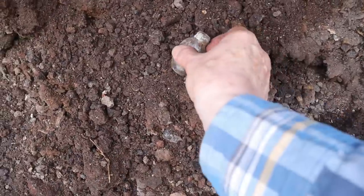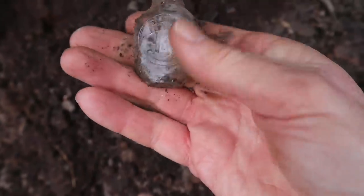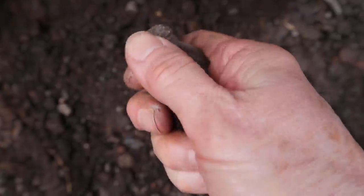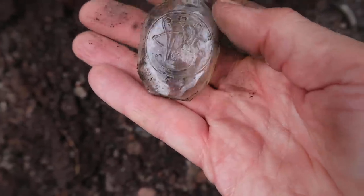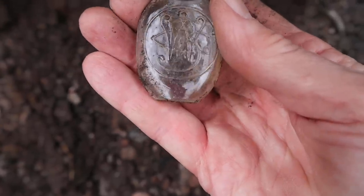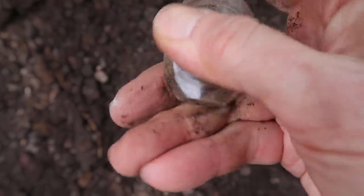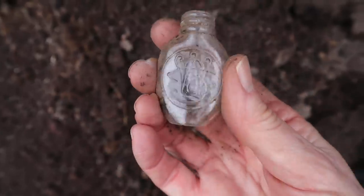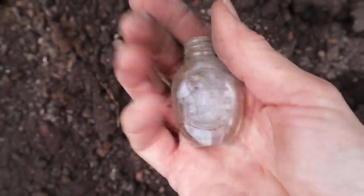Here is a super little bottle. We've found these before - oh, I can't remember what they're called again. Is it Welcome? Might be Welcome Brothers - a Welcome and something bottle. That's fantastic. I love these little monogrammed pill bottles. It's beautiful.